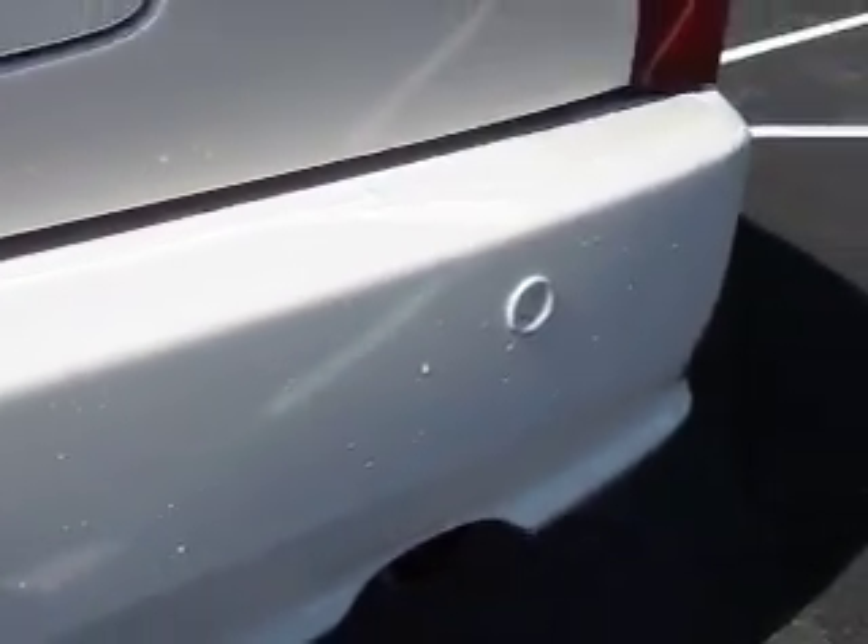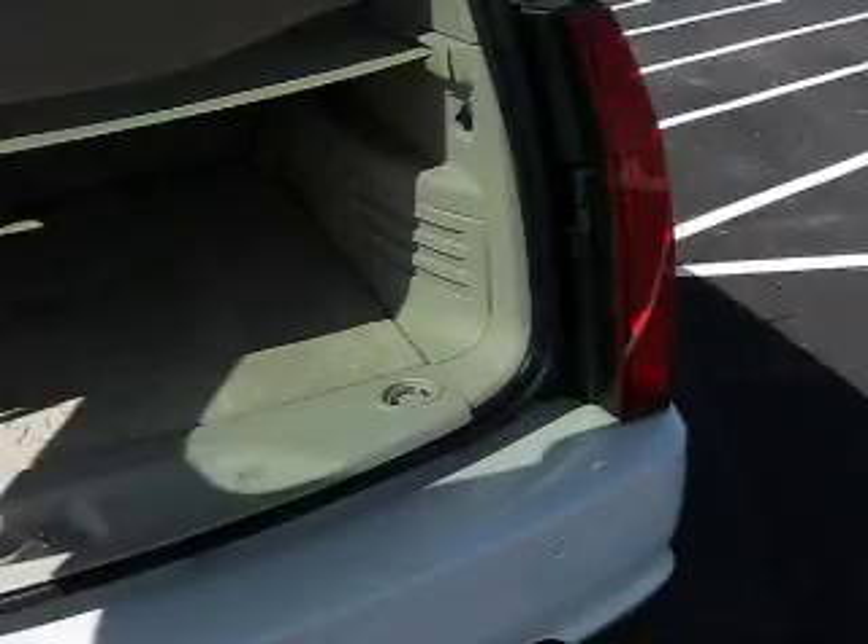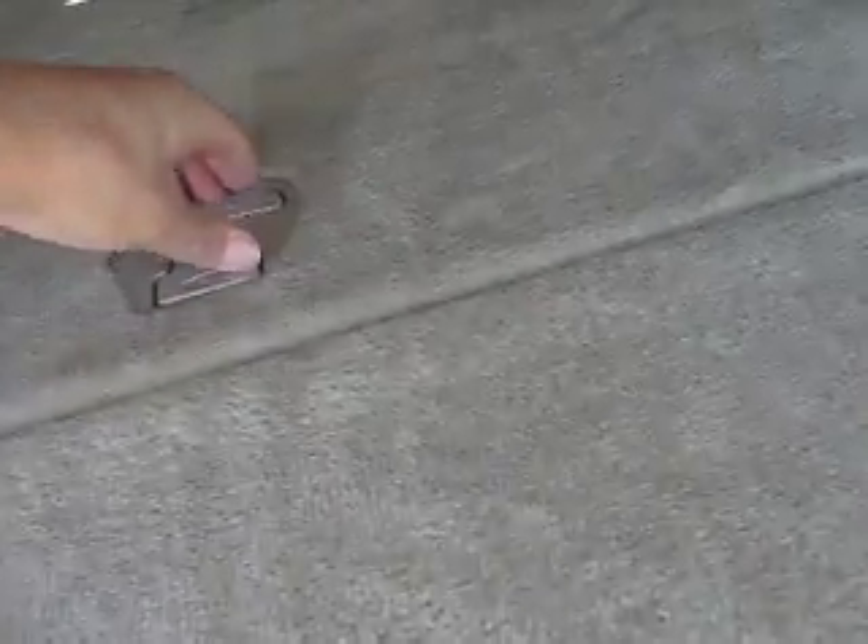There are backup sensors on the rear bumper, so as you're backing up and approaching anything, it'll let you know. Looking in the rear area, it does have some great in-floor storage, so you can hide things away back here, keep them out of sight and out of the way.